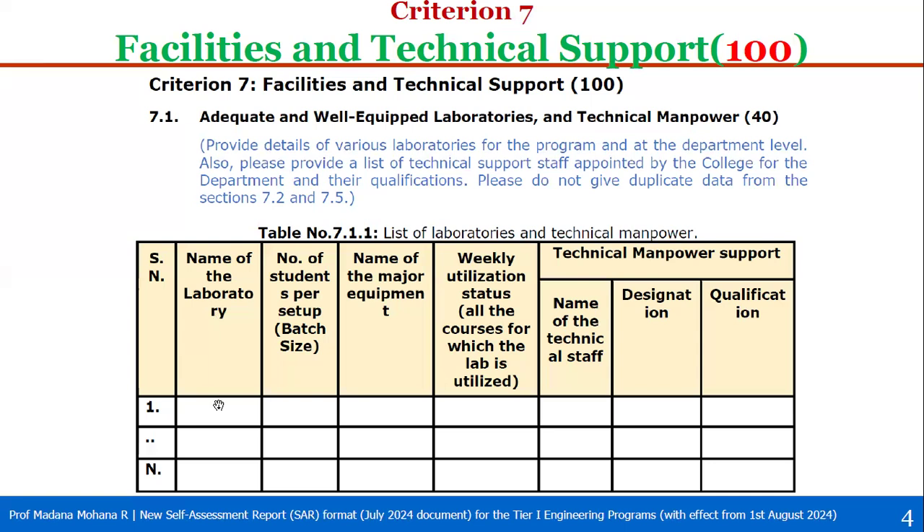In the table, provide: name of the laboratory, number of students per setup (batch size), name of the major equipment in that particular lab, weekly utilization status showing all courses for which the lab is utilized as per your timetable occupancy, and technical manpower support including name of technical staff, their designation, and their qualification. At the department and program level, all labs must be listed in this table, excluding labs covered under 7.2 and 7.5.